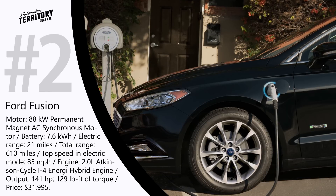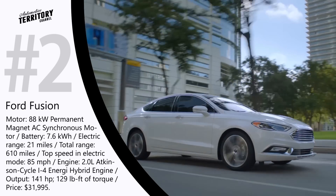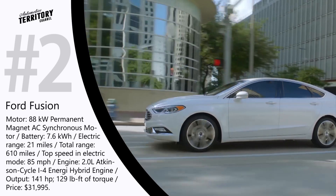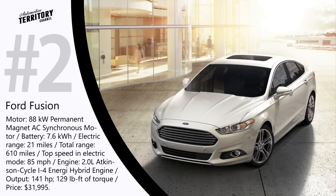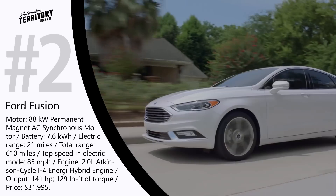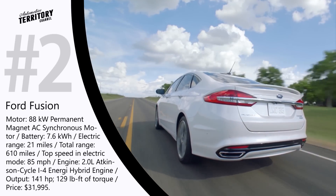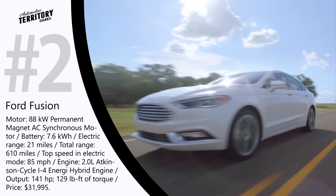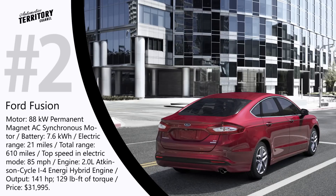2017 Ford Fusion Energi — MSRP starts at $31,995. The Energi is a plug-in hybrid modification of the 2017 Ford Fusion, a full-size sedan that seats up to 5 people. The plug-in feature ups the price by nearly $10,000, but you get all-electric driving for 21 miles and an overall range of up to 91 MPGe. Pure electric driving is powered by a 118 hp permanent magnet AC synchronous motor driven by a 7.6 kWh lithium-ion battery. The gasoline engine is a 2.0-liter Atkinson Cycle i4 producing 141 horsepower and 129 lb-ft of torque.